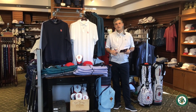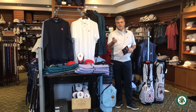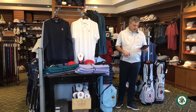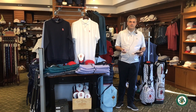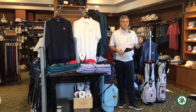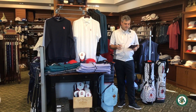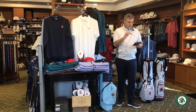I want to touch base on a couple of fitting days coming up. We do have Ping today, but if you're seeing this video you've already missed out — they'll be back, don't worry. We also have Zexio, Cleveland, and Srixon — all three brands are going to be here this week on the 16th. We still have a few spots available, so please call us and we'll get you signed up.